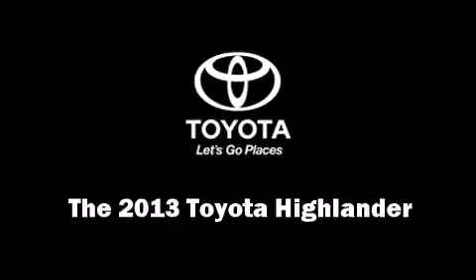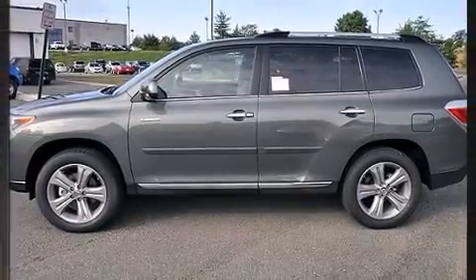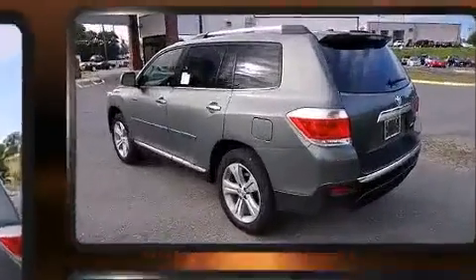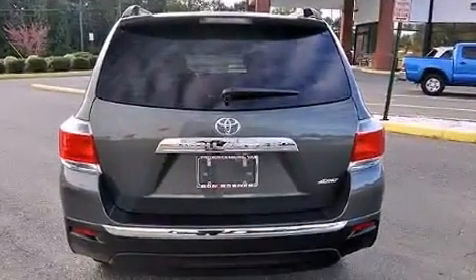The 2013 Toyota Highlander. A 3.5-liter V6 engine pairs with a sophisticated 5-speed automatic transmission, and for added security, Dynamic Stability Control supplements the drivetrain.